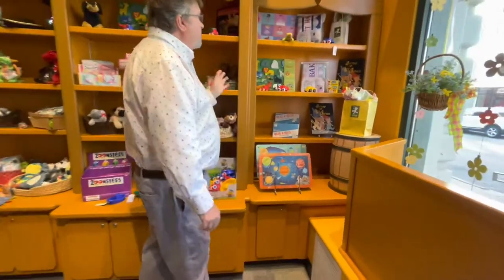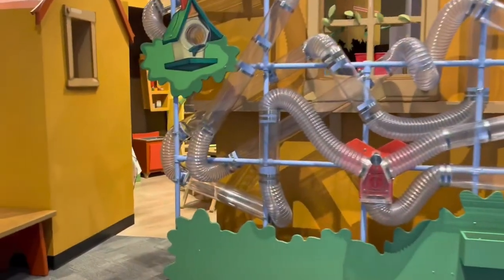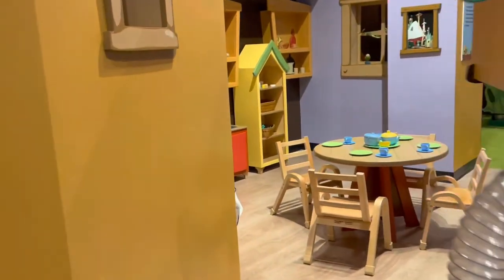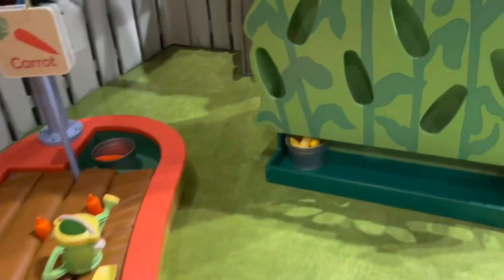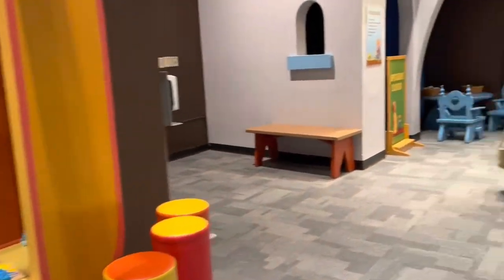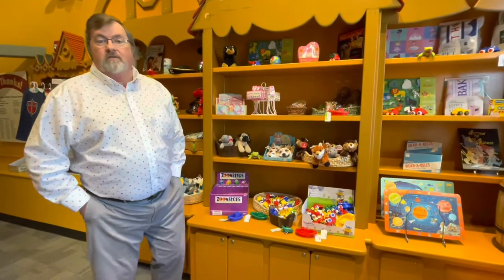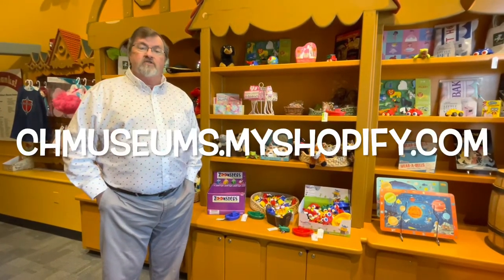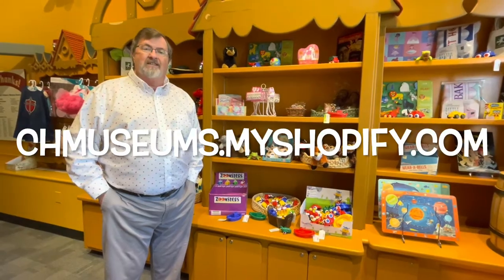Anyway, we have a nice little gift shop and we hope you'll come in and visit. The museum itself is geared towards zero-through-six-year-old kids, and they have a lot of programs they do for the children up here. It's a great children's museum. We do encourage you to come on in the store and shop, or you can shop online at chmuseums.myshopify.com.